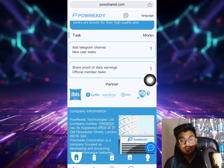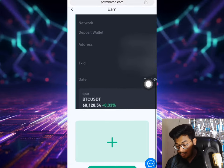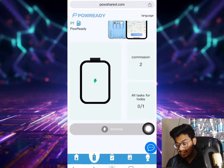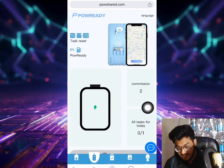After that, you can share proof of daily earnings. If you share the proof of daily earnings, you can also get a bonus. There are many methods to earn here. You can click this option and see the commission showing. The terminal commission will be completed and you can make a withdrawal.